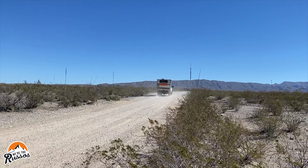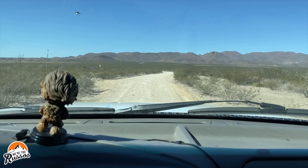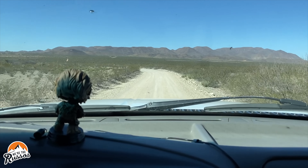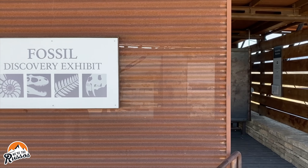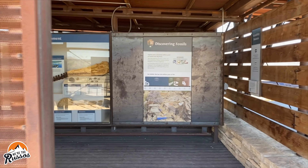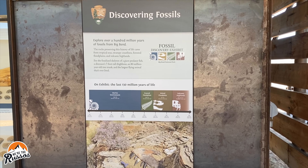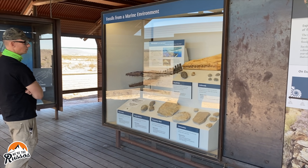There is a lot to explore and discover at Big Bend National Park and we were happy to have three full days to see and experience as much as we could. The fossil discovery exhibit was a great starting point to learn about the history of the area and the creatures that lived here, including those that thrived in the marine environment when western Texas was underwater.